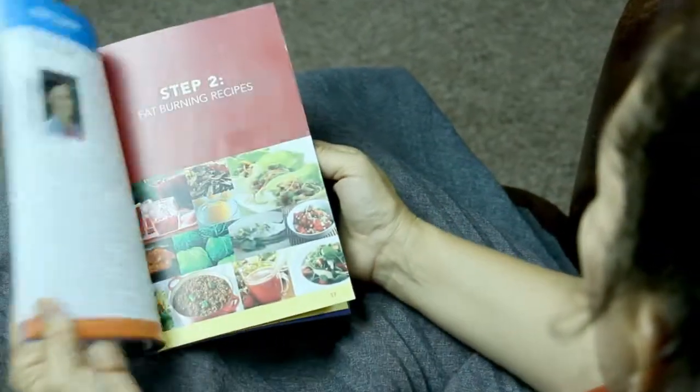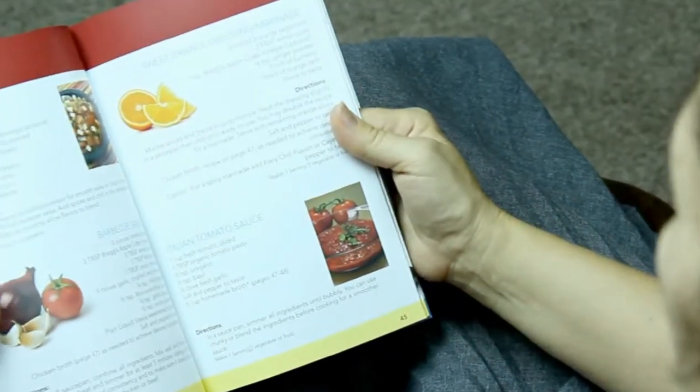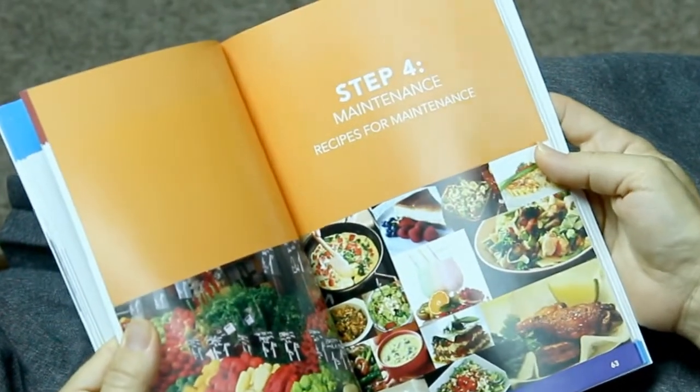Our program guide also contains two cookbooks. They include the best recipes for both fat-burning and the final maintenance step. There are no pre-packaged foods to buy or expensive shakes.